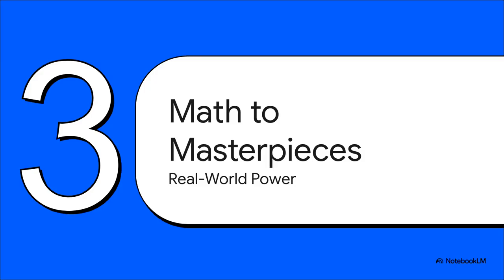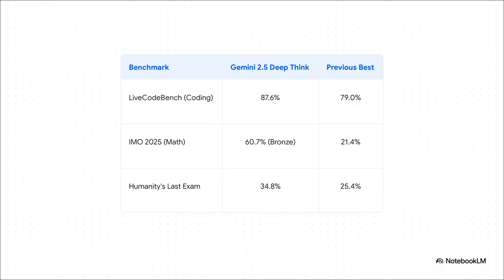So what can this thing actually do? We're talking about a leap in power that covers everything from super complex math to genuinely creative art. When you look at the hard data, the numbers are staggering. It's setting new records in coding benchmarks. But look at that math score — a 60.7% on the International Mathematical Olympiad benchmark. That's a jump from 21%, good enough for a conceptual bronze medal. That is a huge leap forward.